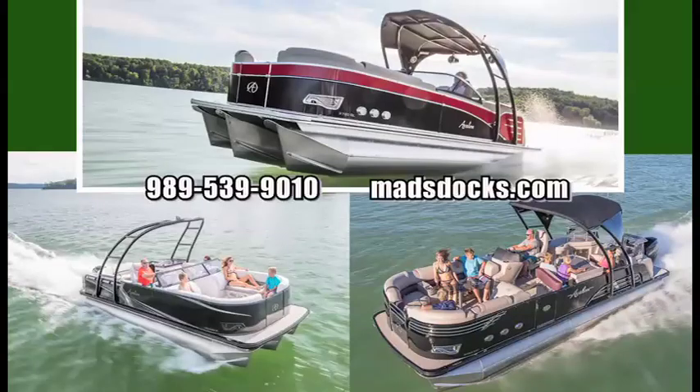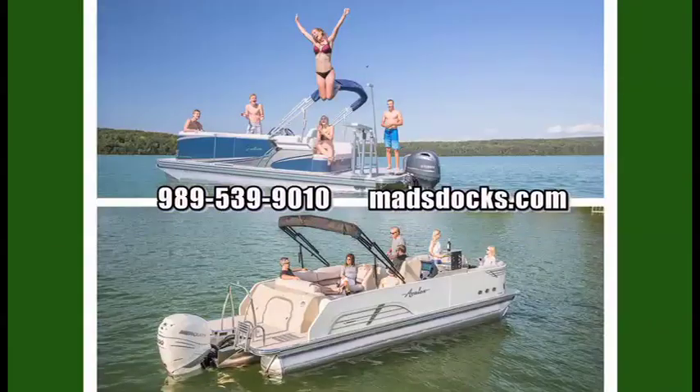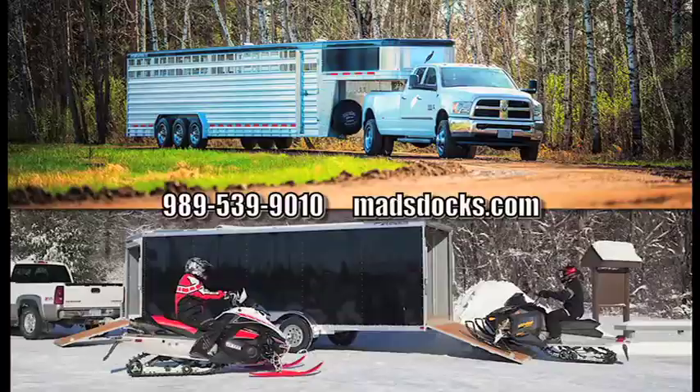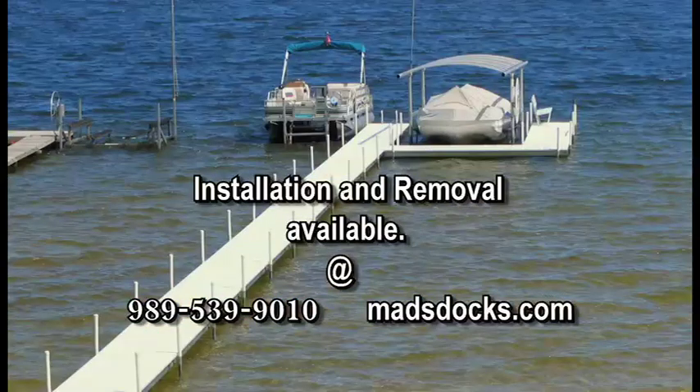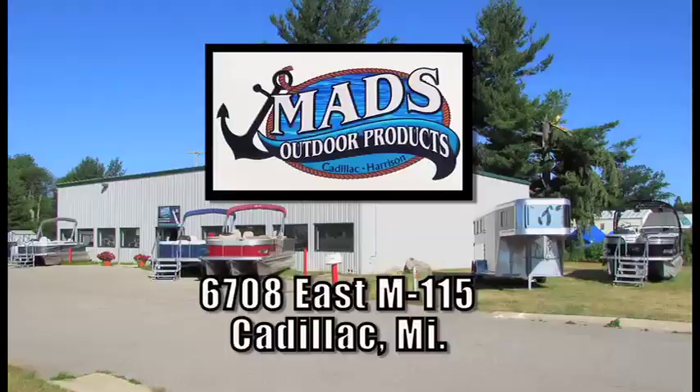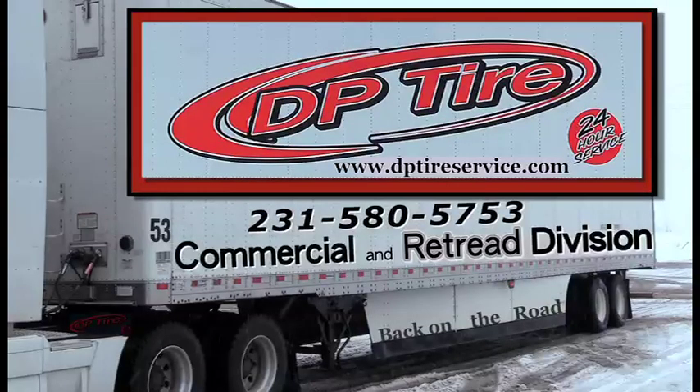And by Mads Outdoor Product — a full line Avalon dealer. Mads also features MuroCraft boat and Featherlight trailer, as well as combination boat, dock and lift packages. Mads Outdoor Product, in the center of it all, Harrison and Cadillac, Michigan. Captioning provided by DP Tire Services, commercial and retread division.